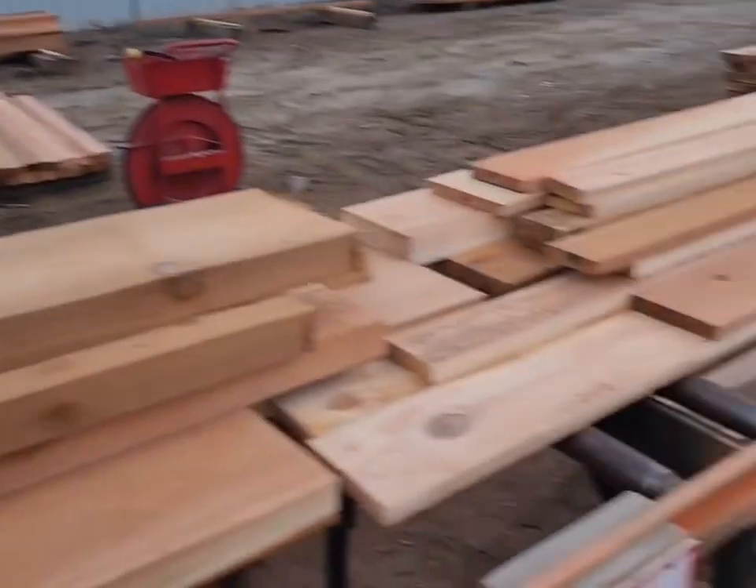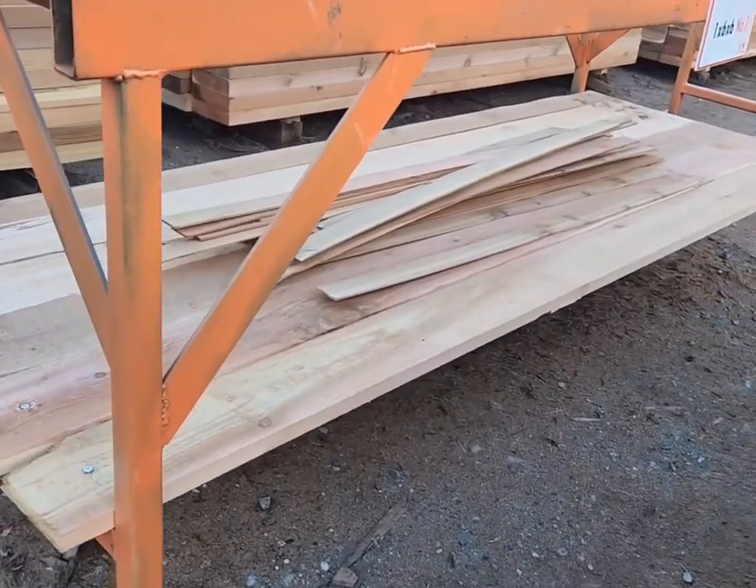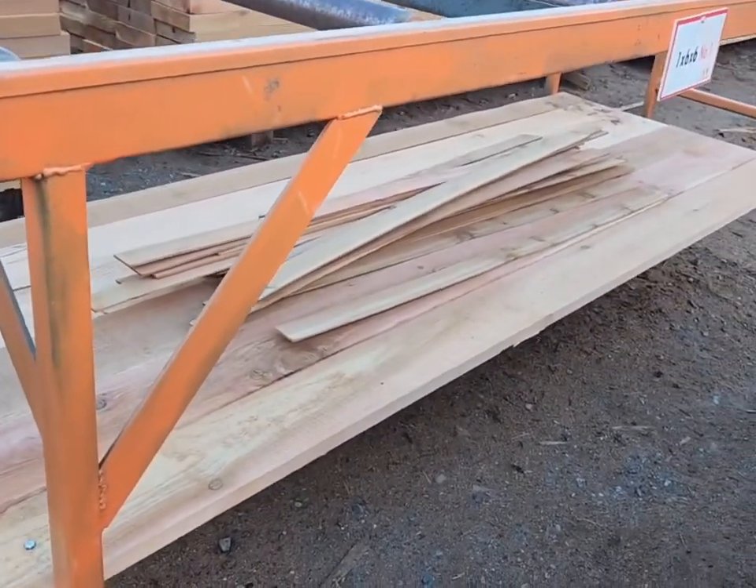Steve Fulcher realized there was a lot of wasted motion and damage to a lath underneath, so he added some new stations so we don't have to waste as much motion.